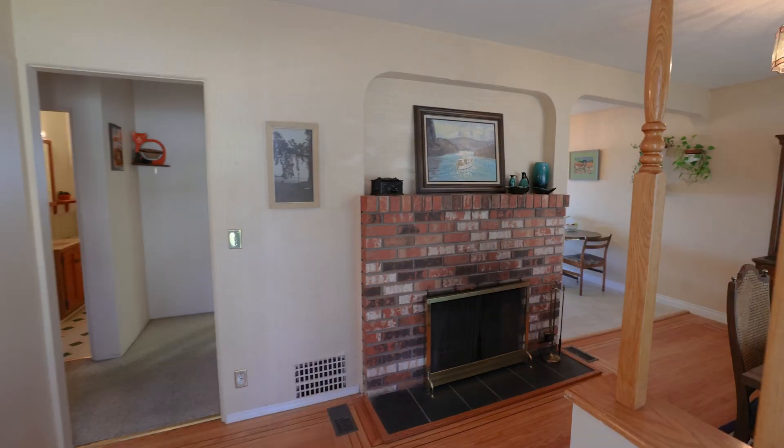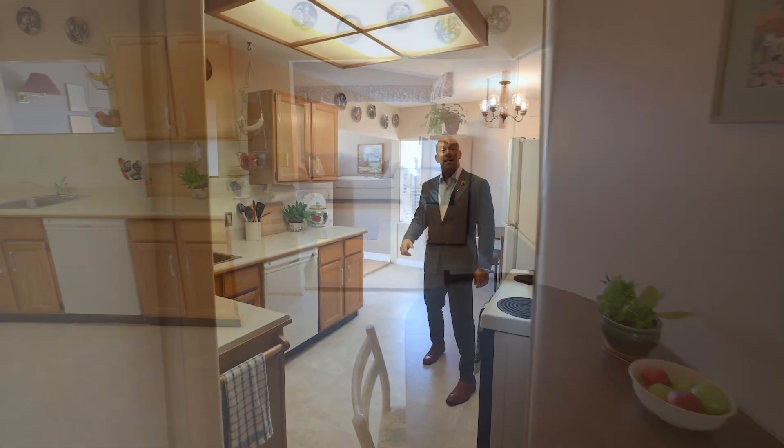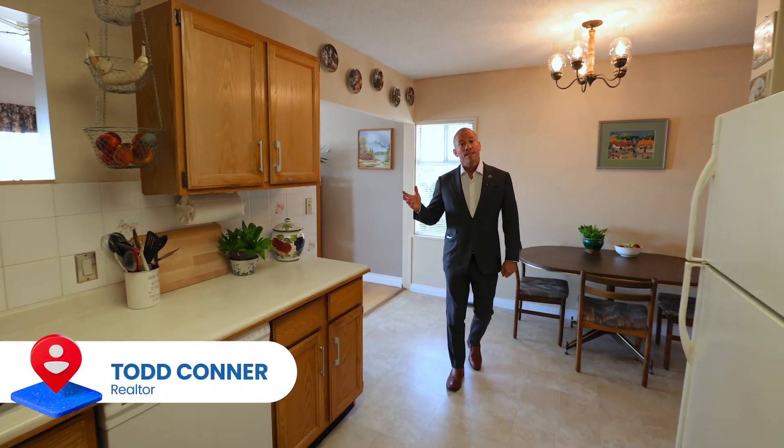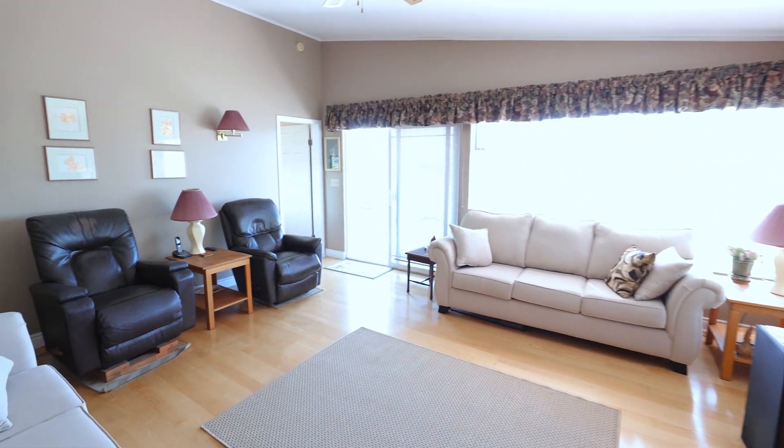Stepping in from the quiet street, inlaid oak floors run past the red brick fireplace into the dining room. An eat-in kitchen with oak cabinetry gives way to a living room with a vaulted ceiling, a wall of windows and a sliding glass door to take in the view.